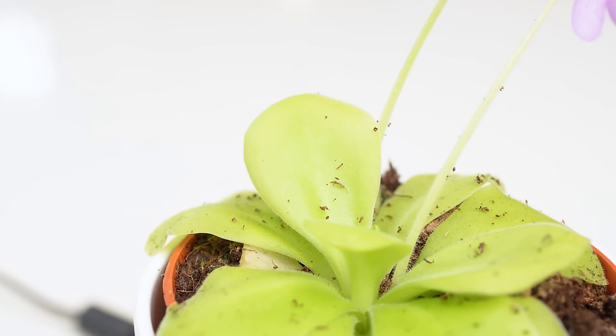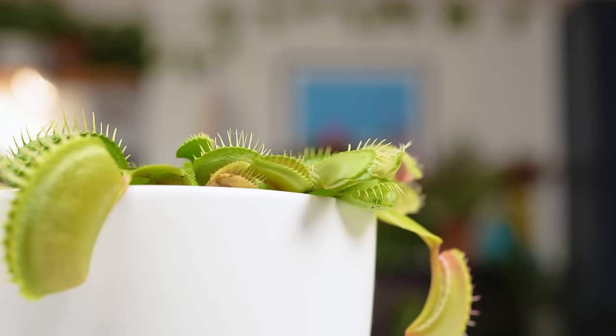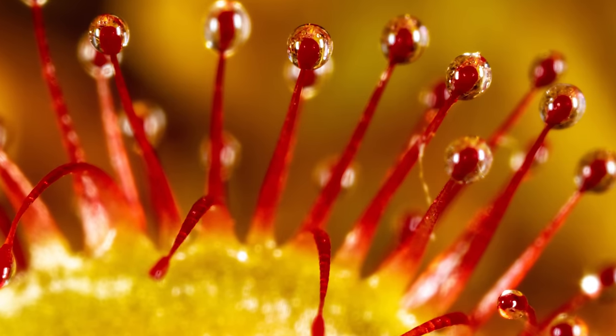So let me know down below which plant is your favourite and why. I've recently bought a few and might do some videos on them further down the line, but in the meantime check out the video on the screen now for your next viewing pleasure and don't forget to subscribe.